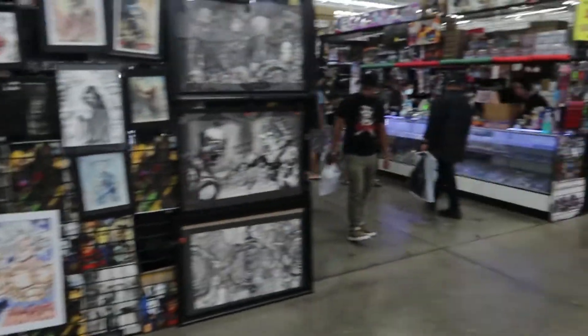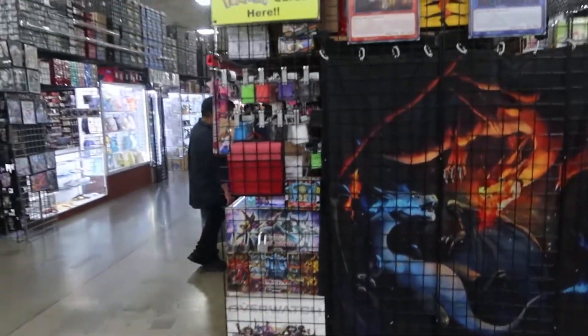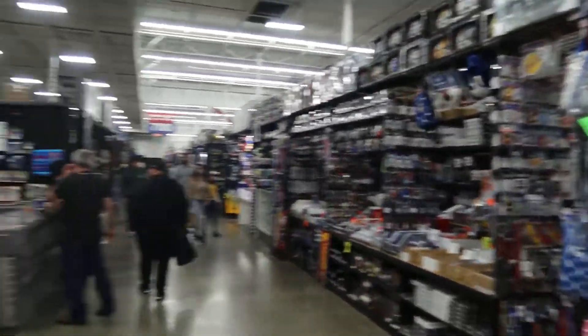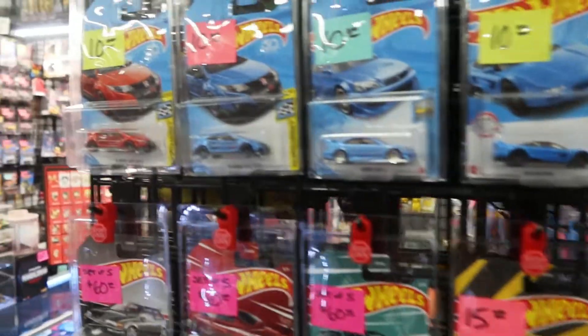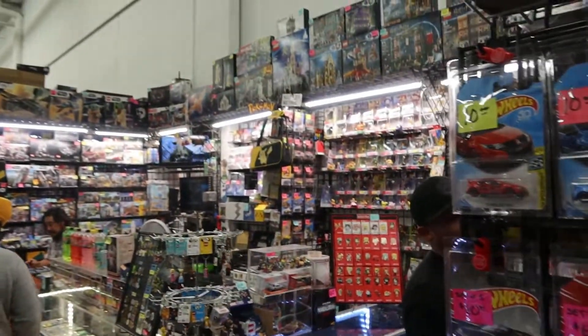We got our first Pokemon set up right there already — you can see the packs and boosters. Seinfeld stuff that you didn't even realize is probably worth a lot right here. Look at this — Kobe Bryant! And there's a Hot Wheel collection over here too, quite a mix-up. Look at more Pokemon stuff as well.